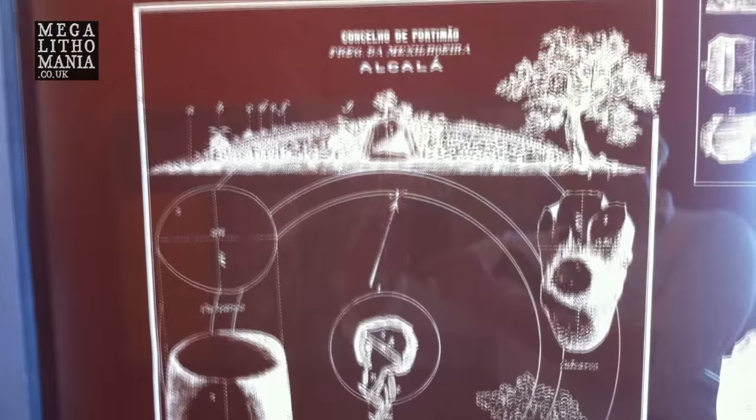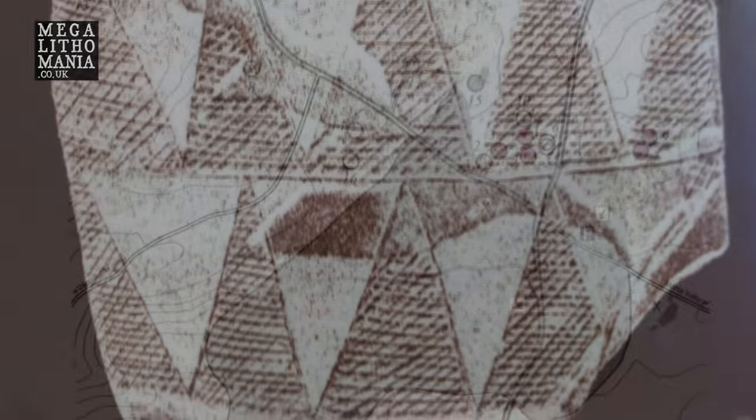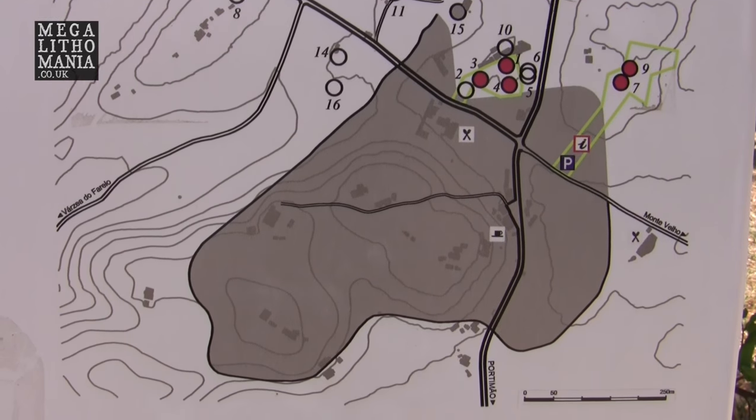We're here in southern Portugal along the Algarve. This is one of the most impressive sites in the area. We're just at the entrance now, about to head in to investigate the Algarve megalithic monuments — basically a large cairn with a chamber in it and some megalithic stonework. It's set to date to at least around 5000 BC. It's quite a unique site in the area.